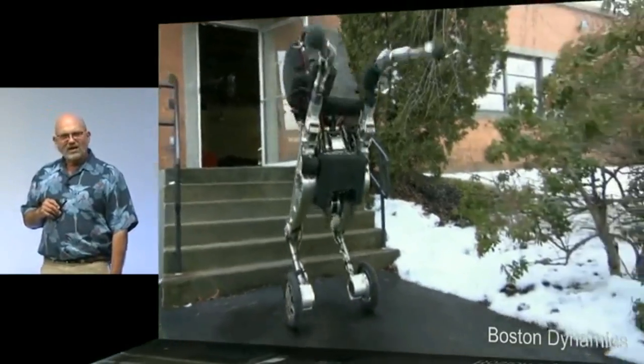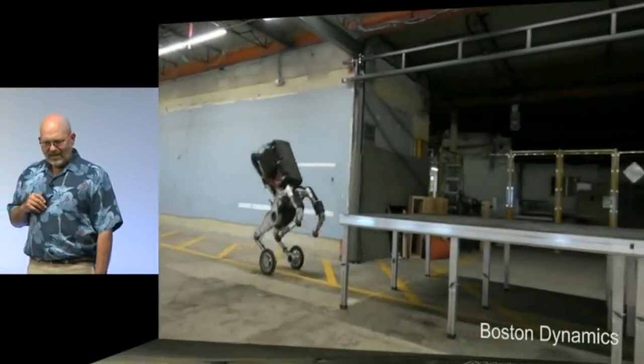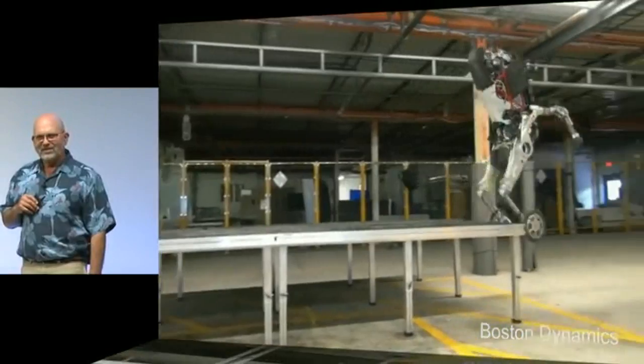The robot also has rough terrain capability. And it loves to show off.